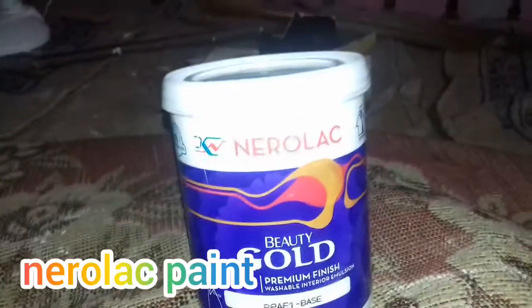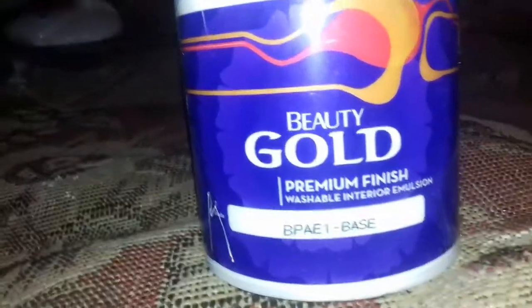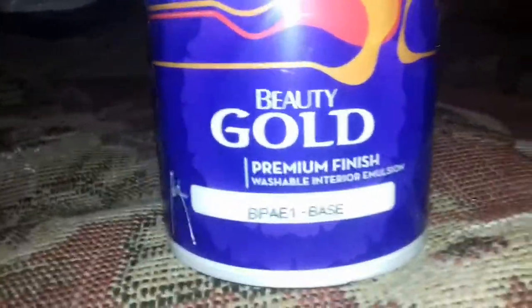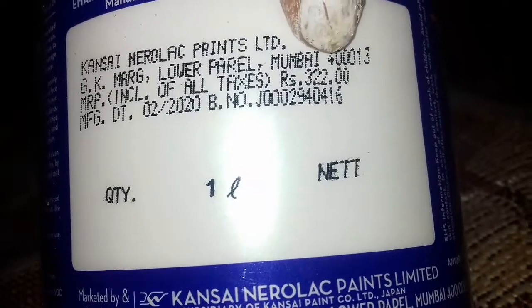Today I am using Nero Luck Paint Beauty Gold Premium Finish. This is the base color, its color is white, and its price is $322 per liter.